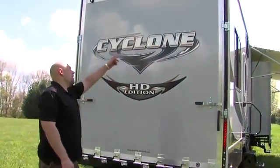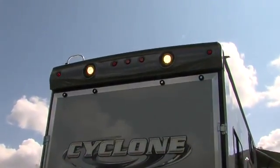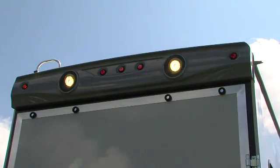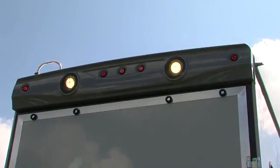Also unique to the Cyclone is our integrated rear cap. This improves aerodynamic efficiency, has built-in docking lights so you can see what you're loading at night, and also acts as the ultimate rain gutter, preventing water from rushing into the unit even on a rainy day if your ramp door is open.